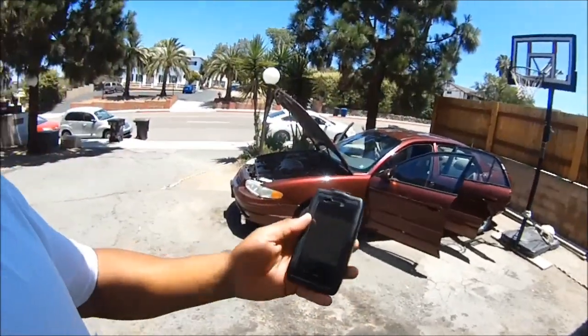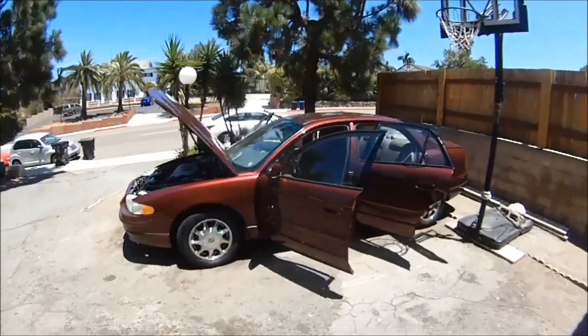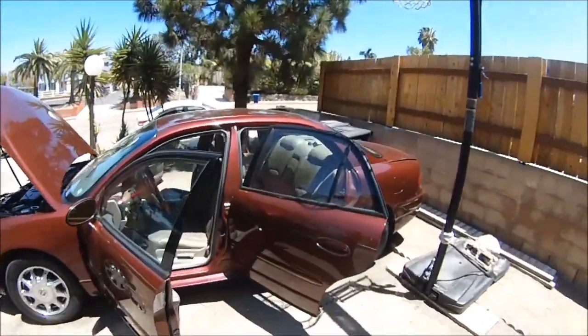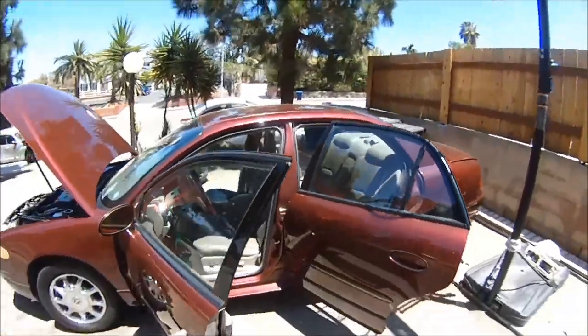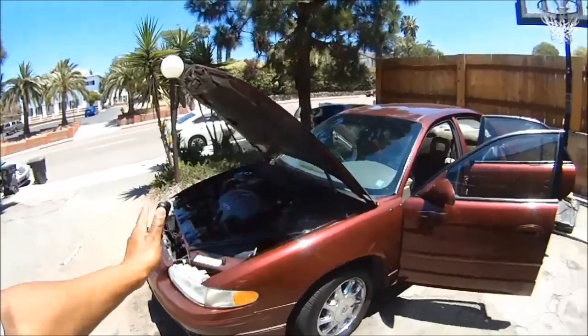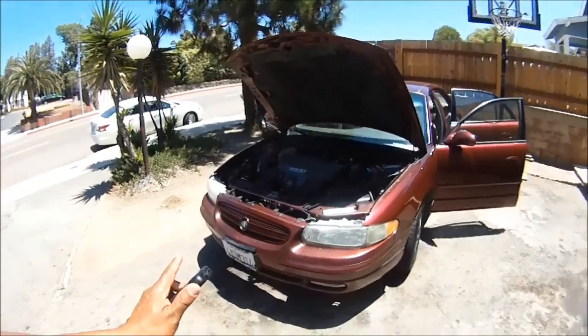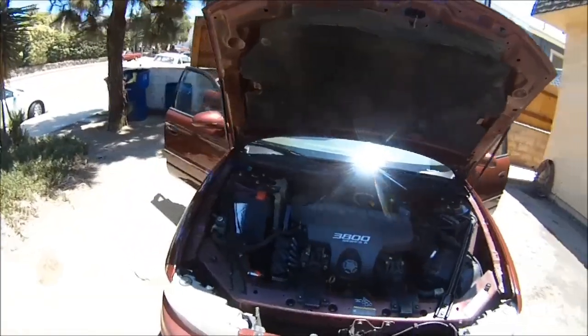This one is a 2002 Buick Regal, 3.8 liter, and this one is already sold. I bought this a week ago, did some work to the engine and I'm done. I had the customer come by, take a look at it, they want it but they got to wait a week.